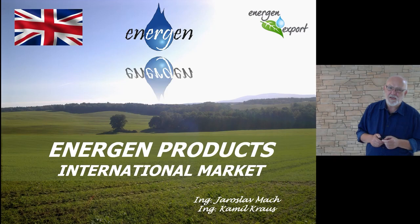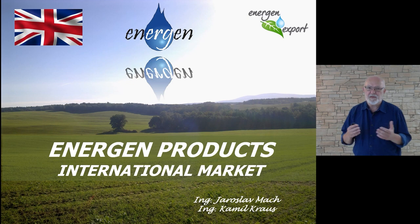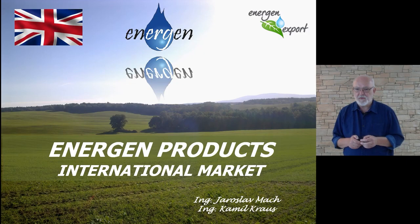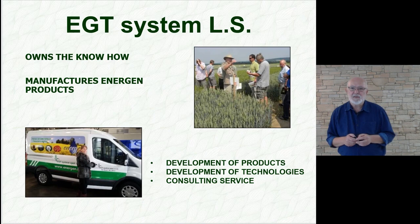Good morning. Welcome to a lecture where I would like to introduce you to the company EGT and to tell you a few words about Energen products. As a guest, we will welcome engineer Kamil Krauss from the Department of Botany and Plant Physiology, with whom we work very closely.